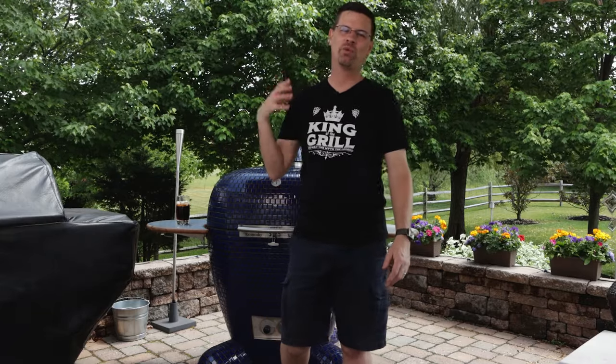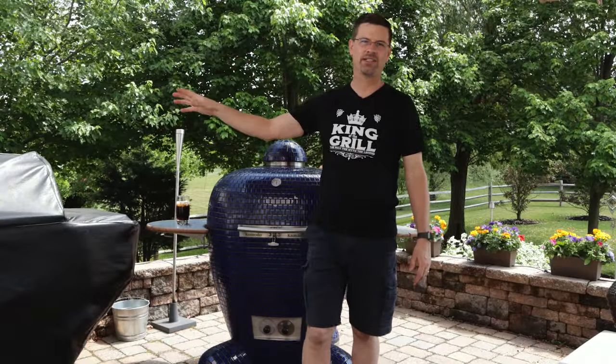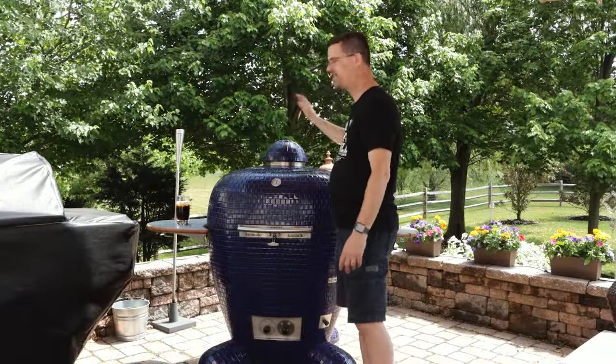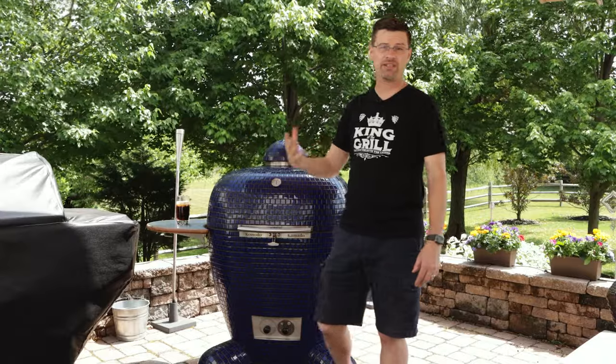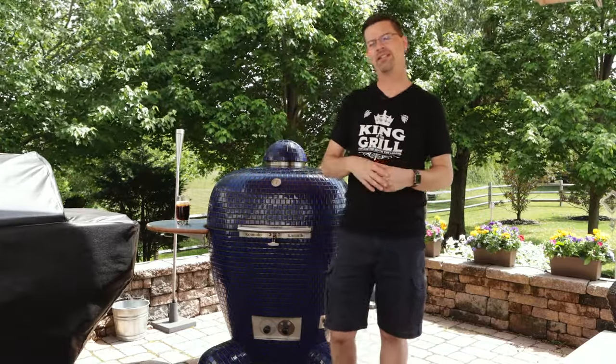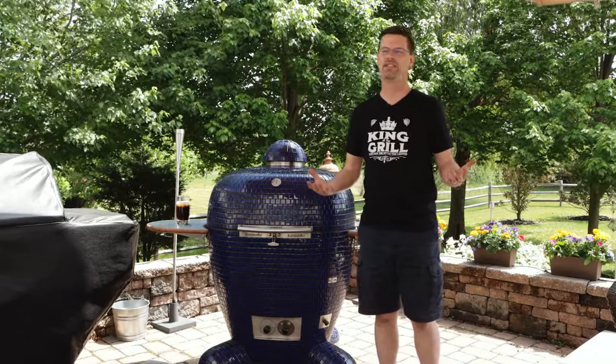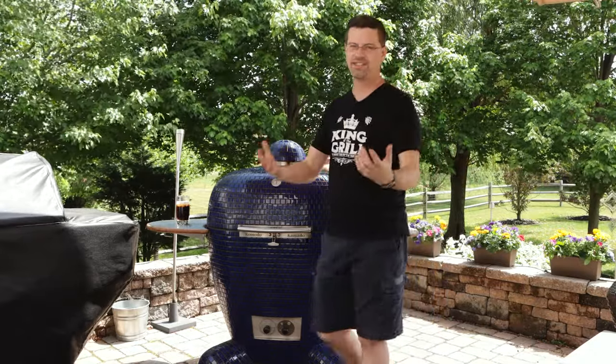What's up everybody, welcome back to Patio. My name's Jake, you're watching Rum and Cook. Today on the channel we're wrapping up our series — we talked about the Yoder pellet grill, we talked about the Lynx gas grill, today we're talking about our Komodo Kamado kamado-style grill and sharing some information of things that I think you need to know before you buy one to help make that decision process easier for you.